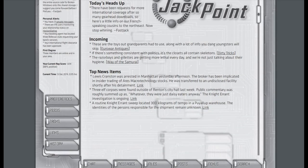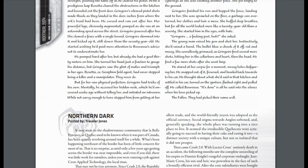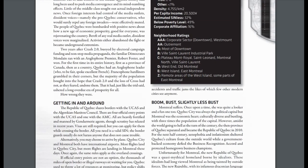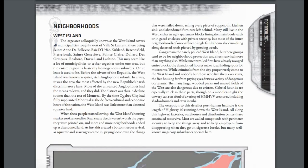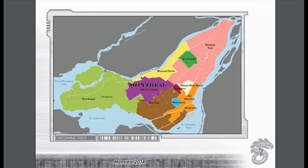The book is set up fairly similarly to any other Fourth Edition Shadowrun book. You've got the Jackpoint blurb at the beginning, a short story to set the tone and themes, and then it goes into the history of Montreal. You've got some stats and general information about what it's like living in the city, and then it goes into the different neighborhoods. There's a nice little map here giving you a snapshot of Montreal's physical location and where all the different neighborhoods the book covers are located.